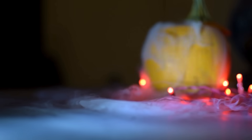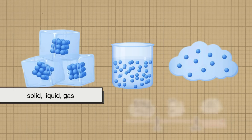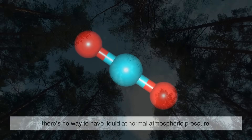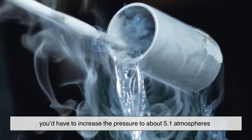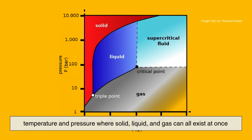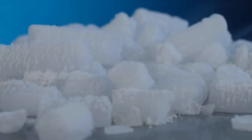Let's zoom in on the actual science here. Why does dry ice skip the liquid phase in the first place? The answer lies in something called a phase diagram, which maps out the states of matter — solid, liquid, gas — at different temperatures and pressures. For carbon dioxide, there's no way to have liquid at normal atmospheric pressure. At one atmosphere of pressure — the air around us — CO2 will either be gas or solid, never liquid. To get liquid CO2, you'd have to increase the pressure to about 5.1 atmospheres. This is known as the triple point — the specific combination of temperature and pressure where solid, liquid, and gas can all exist at once. Since our everyday air pressure is way below that, CO2 just jumps directly from solid to gas. That leap is what makes dry ice such an oddball compared to substances like water.